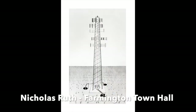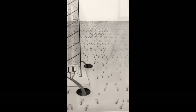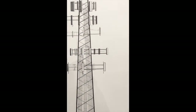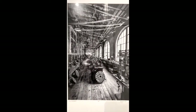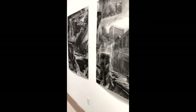Here we have a drawing by Nicholas Ruth. Two photographs by Michael Hauer. Michael is an alum of the National Juried Exhibition, and of Huntington and Marshall.